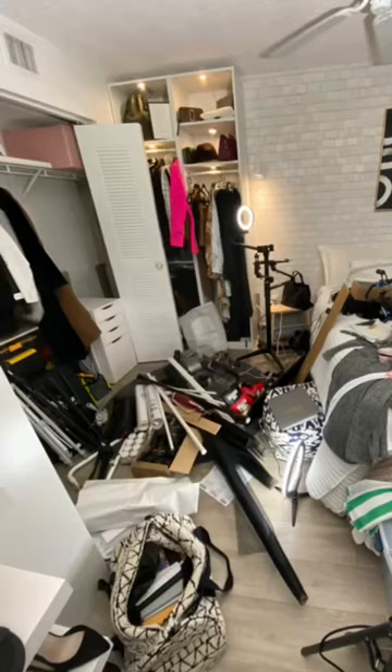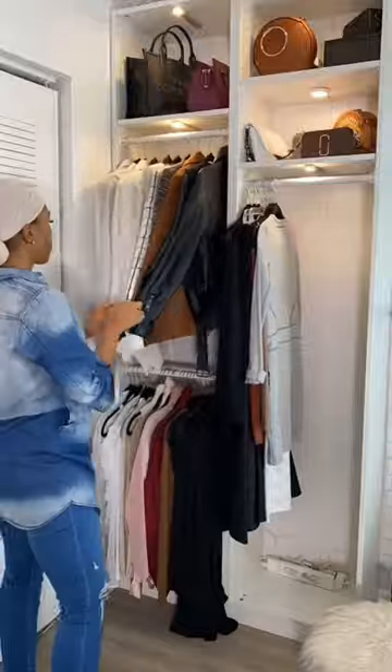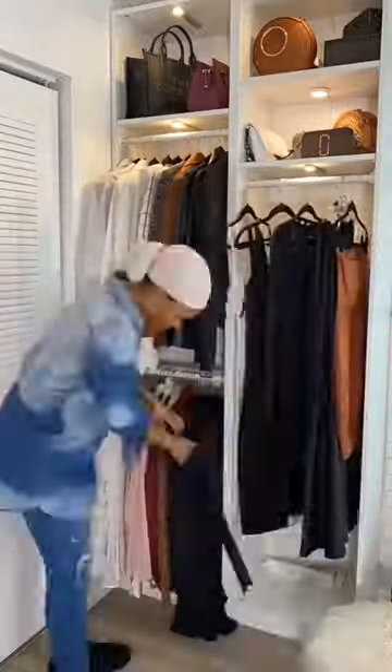If you live in a small apartment, do not use your closet as a closet if you can. Repurpose it as an office or extra storage space.